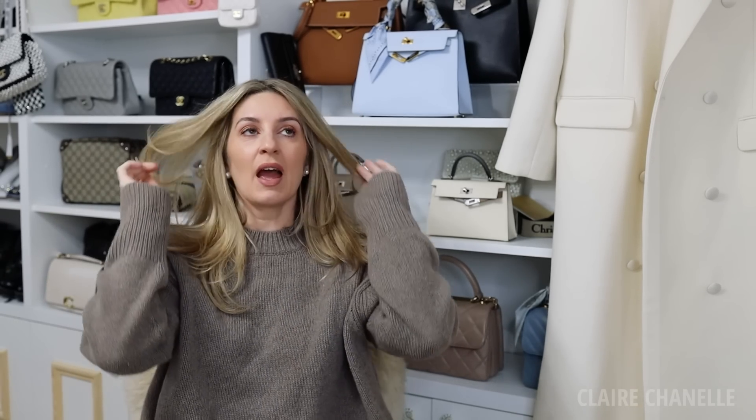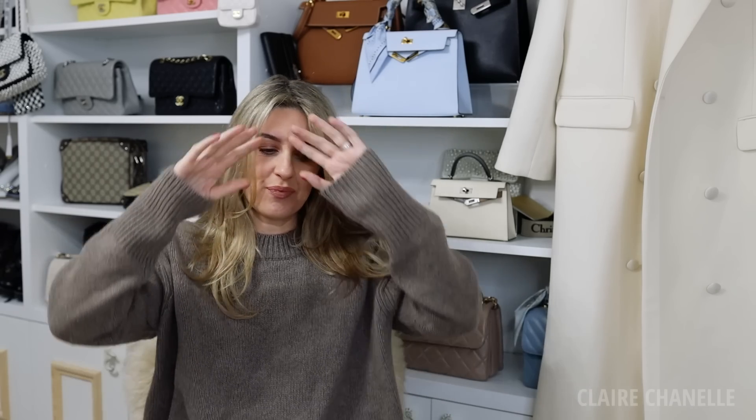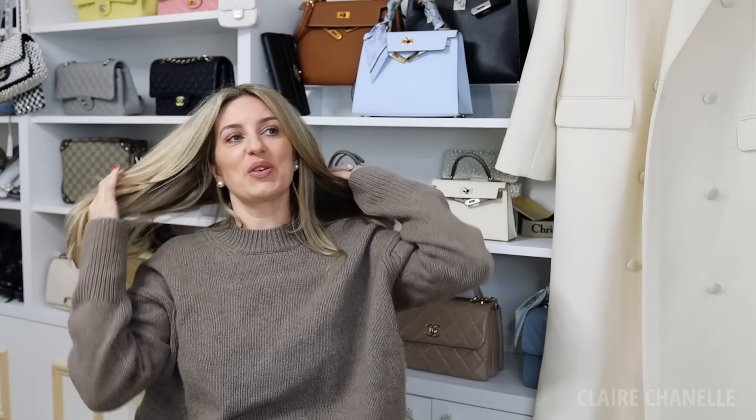I had a huge wardrobe clear-out — it felt so good, I really recommend doing that. I always have one huge one each year. The last two years I've just given everything to charity, but this year I wanted to be a little bit more productive: six bags to charity, the rest I let my friends at, and then the remainder will go on Depop. I've got a friend doing it all for me. So really getting together with the house.